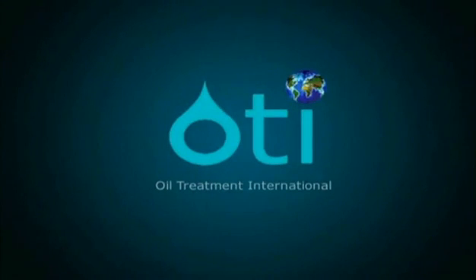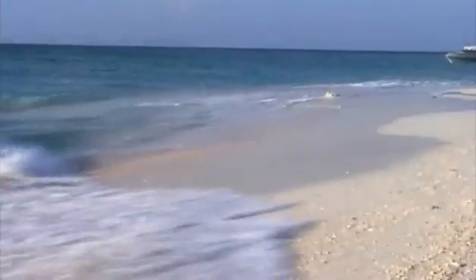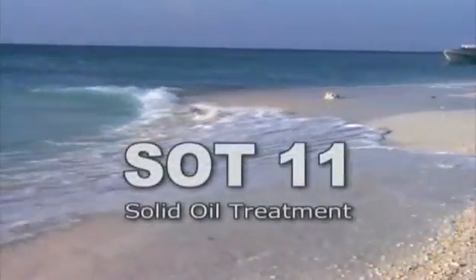Oil Treatment International, OTI, is a Swiss based company which brings to market a new and revolutionary non-toxic granulate called SOT11.